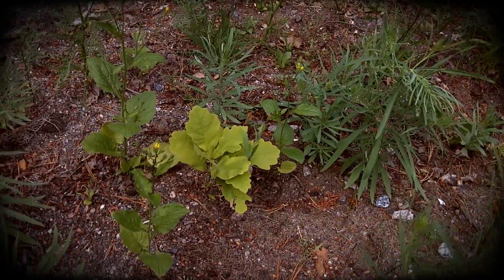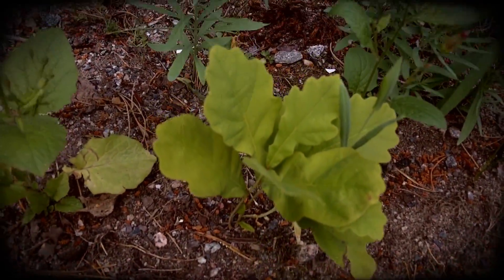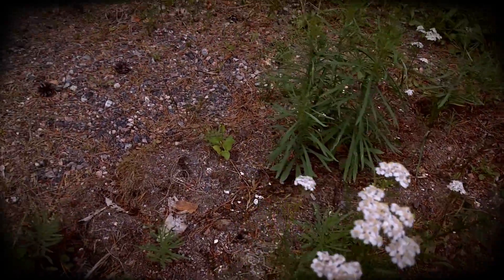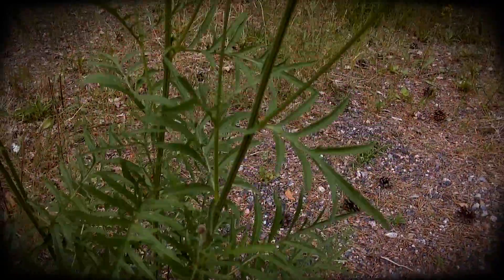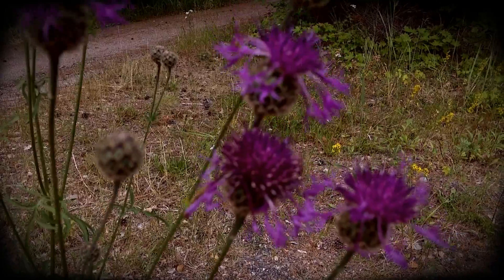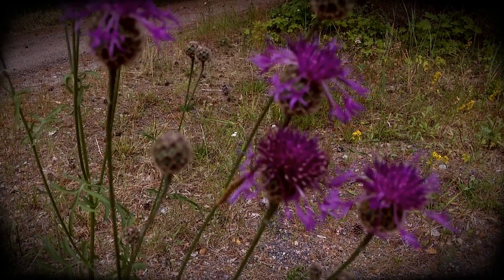There's also some oak down there — a little oak tree coming up. A cat's paw. And look at this beauty, for a weed. Isn't that nice? Looks almost like a Scottish thistle.